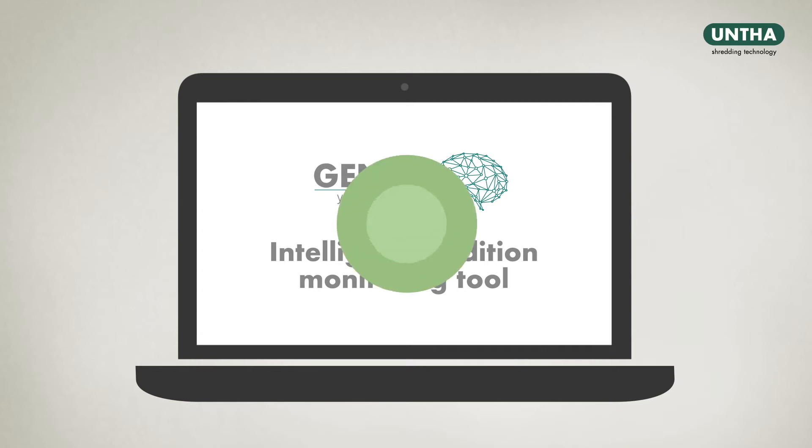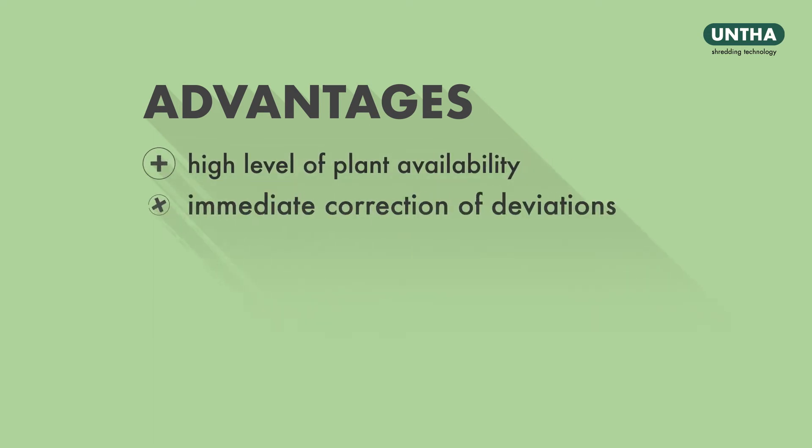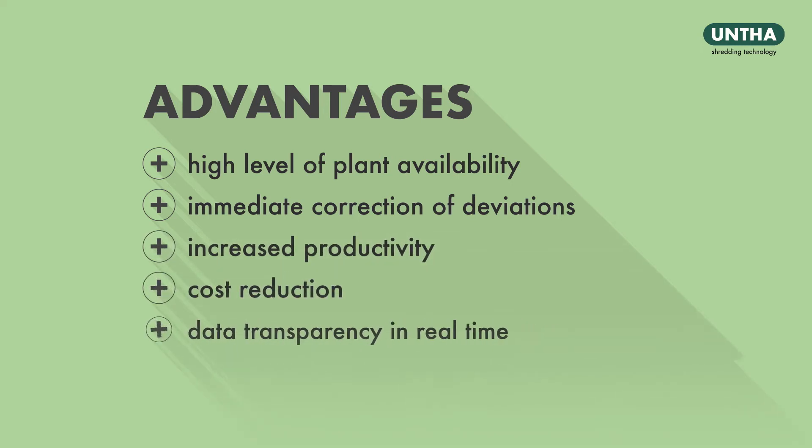This tool presents Mr. Meyer with several advantages: a high level of plant availability, the immediate correction of deviations, increased productivity, significant cost reduction, and maximum data transparency in real time.